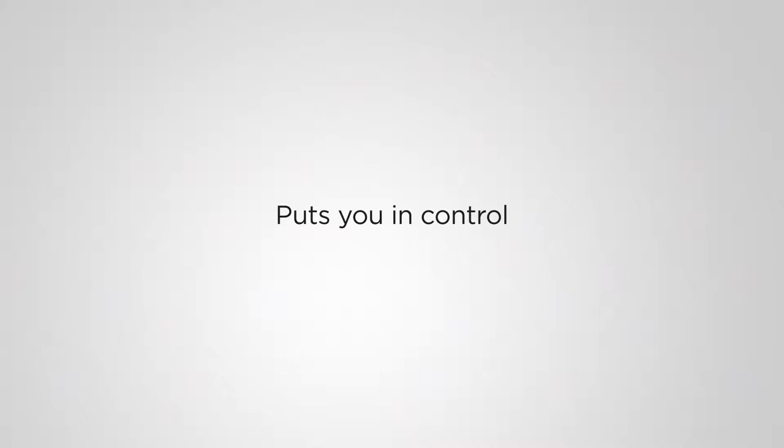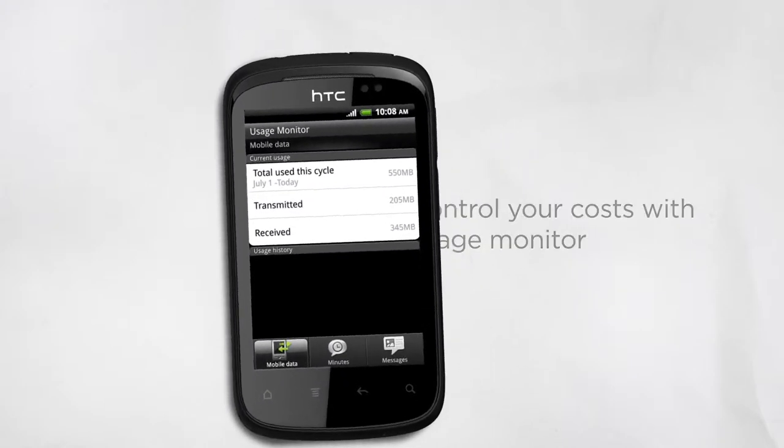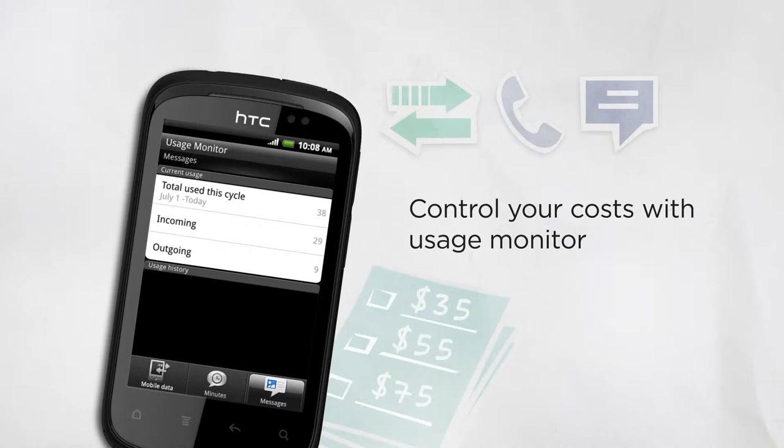The HTC Explorer understands your desire to control costs and the difficulties in selecting the right data plan. After all, who knows how much data is consumed when downloading the homepage on your favorite entertainment site? The HTC Explorer monitors your usage including data, minutes and messages. It also gives you a history of the last three months so you can find the best data plan and adjust your usage to stay within your budget.